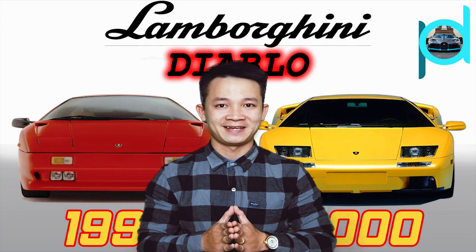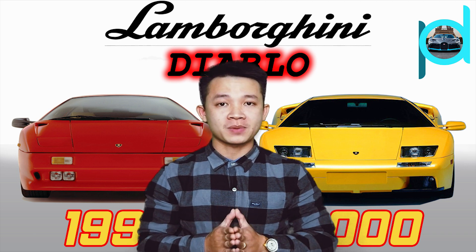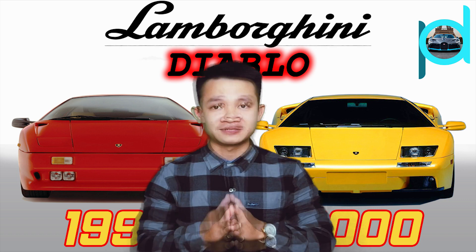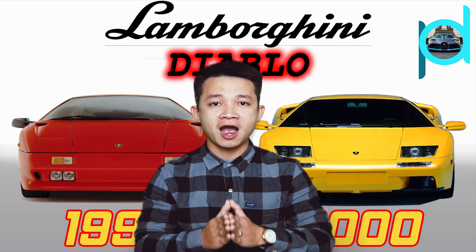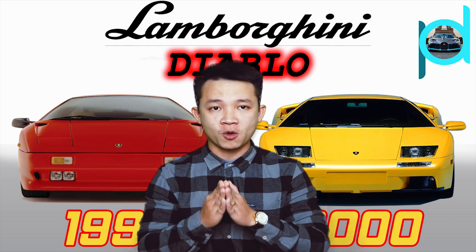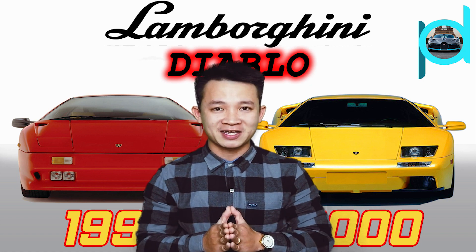Hi guys, I'm PD and welcome back to my channel. Today I want to talk about the evolution of the Lamborghini Diablo. The Lamborghini Diablo is a high-performance mid-engine sports car that was built by Italian automotive manufacturer Lamborghini. So let's talk about it.